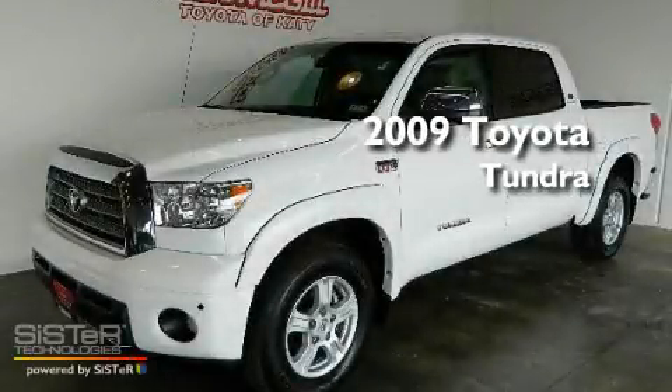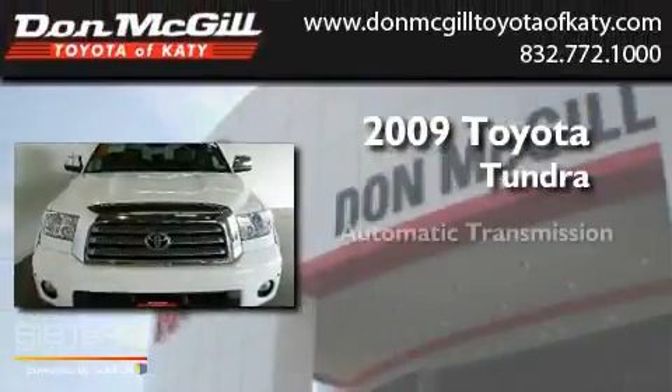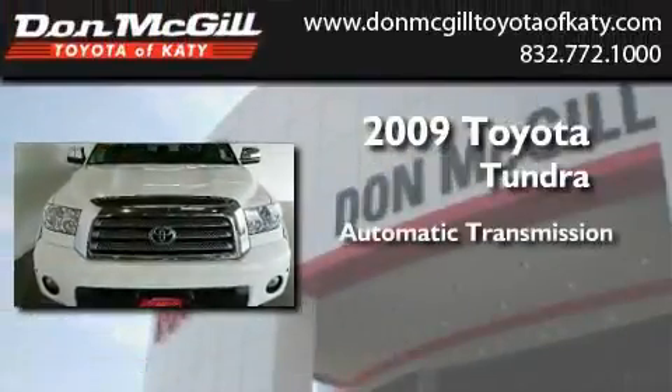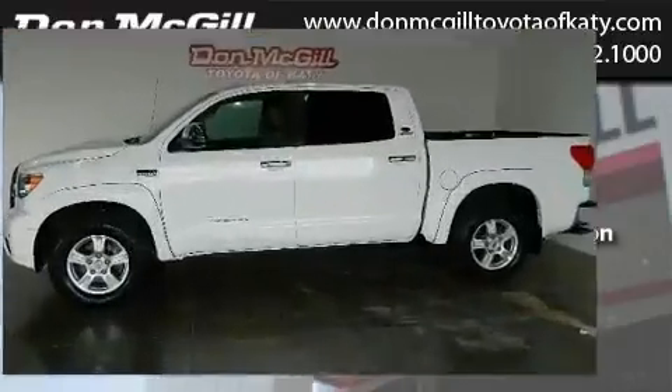This is a certified pre-owned 2009 Toyota Tundra. This truck has an automatic transmission, a V8, and the added safety and control of four-wheel drive.